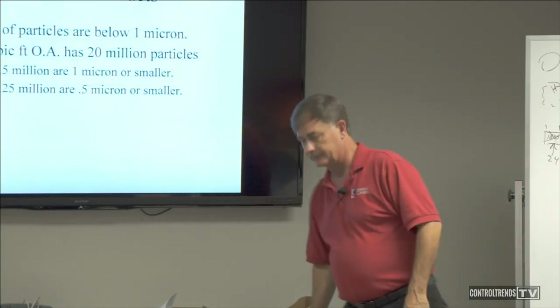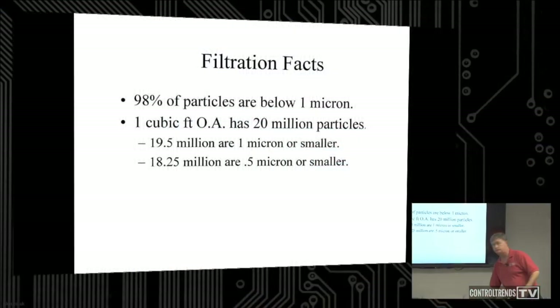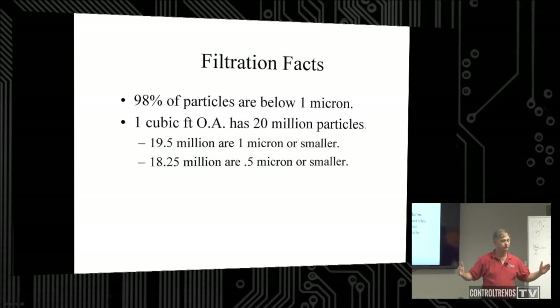Here's something kind of nice. If we could get a box sample of air and count particles in a cubic foot, we've got about 20 million particles. Of those 20 million, 19.5 million are one micron and smaller, and 18.25 million are 0.5 microns and smaller — which is good news, because 0.5 and smaller is less respirable and less impactful. So we've got a couple million particles that are kind of not so good for our health.